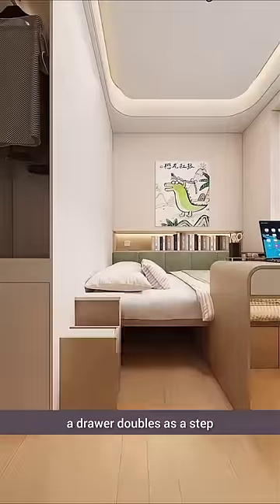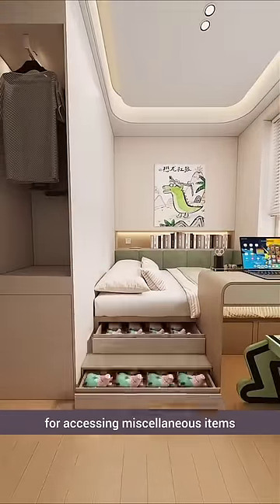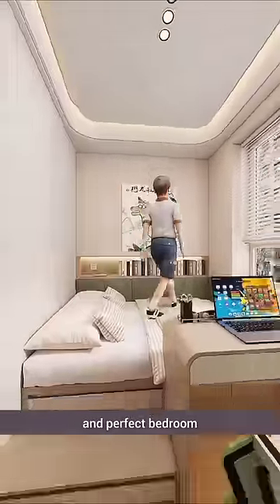On the left side, a drawer doubles as a step for accessing miscellaneous items. At the end, look at this very beautiful and perfect bedroom.